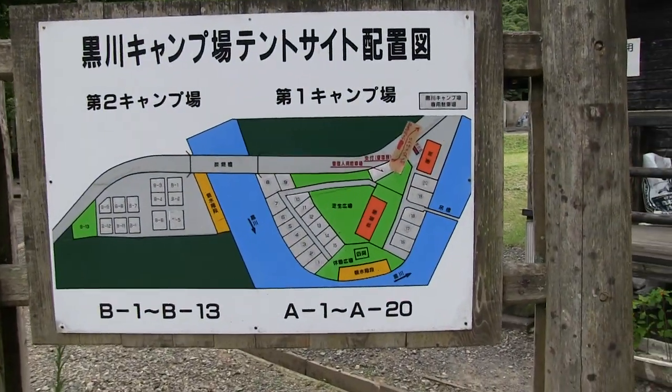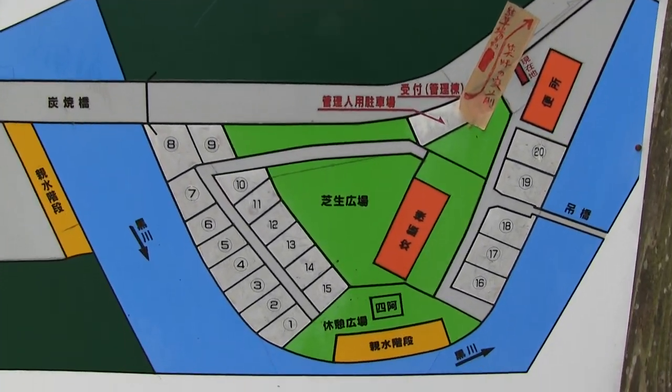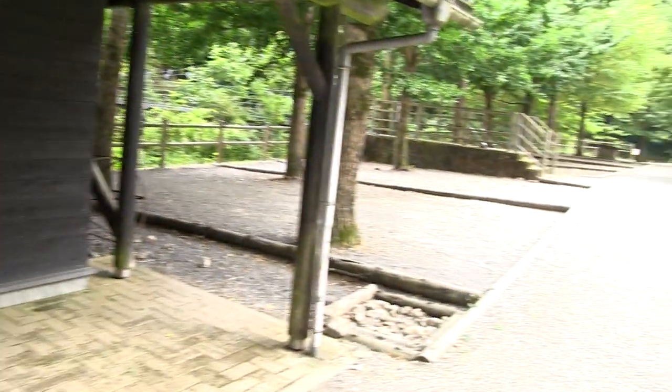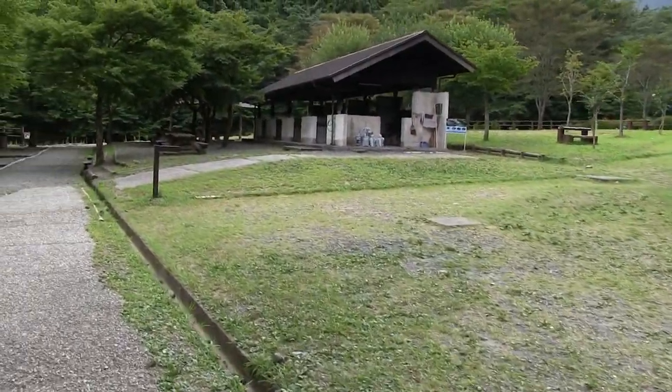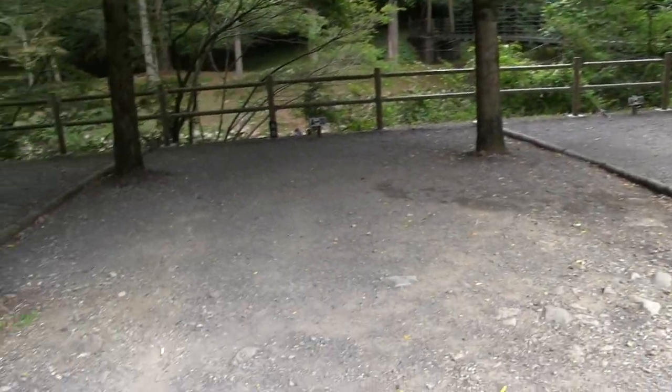I'm pretty sure we're right here. You can see all the marks and sites there in the river. I'm pretty sure this is a government-run campground. It's like a prefecture or city layout, and each of these would be a campsite.